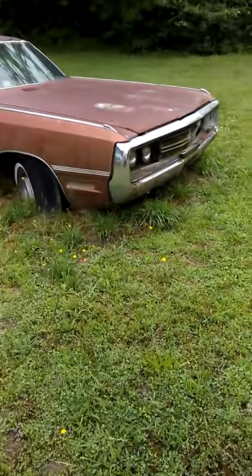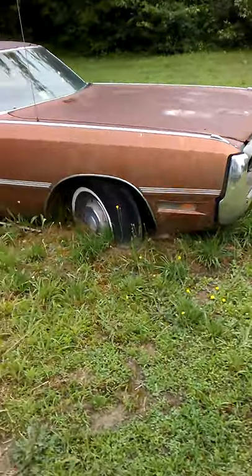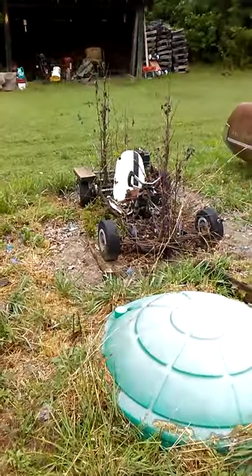They got a 454 — or something like that — up under the hood. It's just sitting here asleep. I got a go-kart too — off the chain.